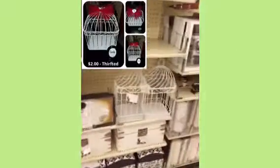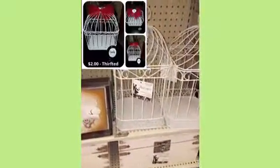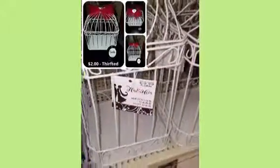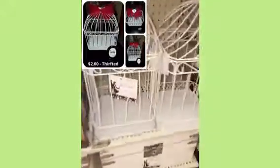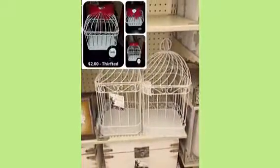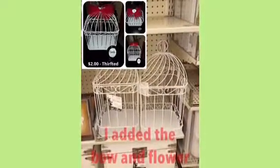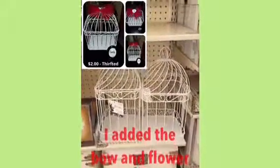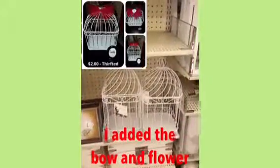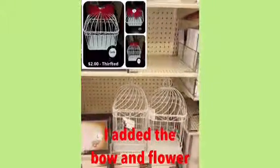Guys, I am still in Hobby Lobby. I want to show you this item right here. I'm going to insert in this video a flea market find that I got for two dollars that serves the same purpose. Another idea for you guys is to look outside the box when you go thrifting.